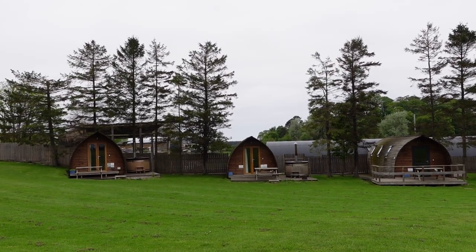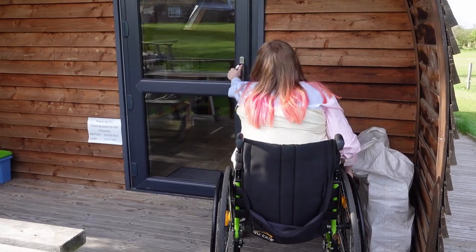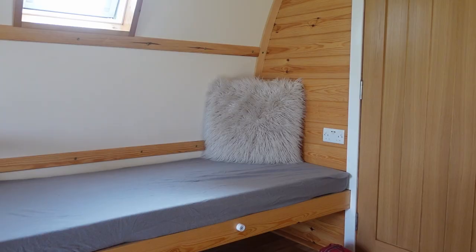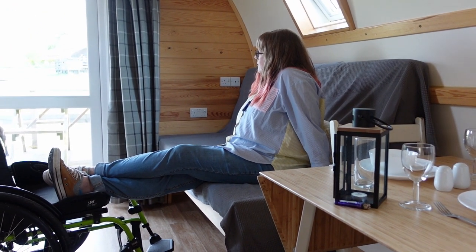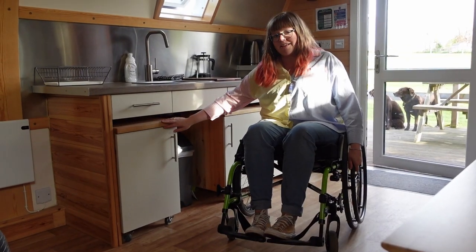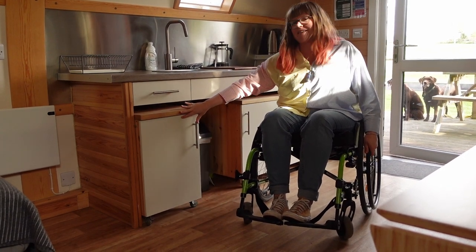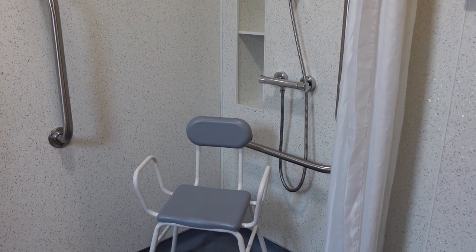Tonight we are staying here at The Loft Camping and Glamping — it's an accessible cabin, so fingers crossed it's going to be pretty cool. This accessible pod sleeps up to five with a double bed, single bed, and double sofa bed. There's a small pull-out dining table and a fab wee kitchen too. The cupboards are all individual on wheels and can be pulled out and arranged however you want to allow access under the work surfaces. There's also a wet room bathroom with a shower chair provided and plenty of grab rails around the toilet and sink.